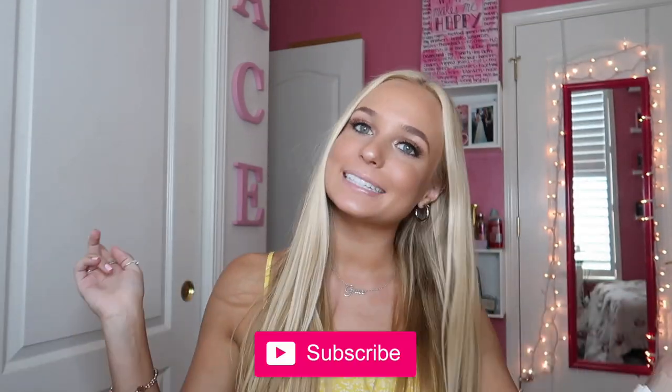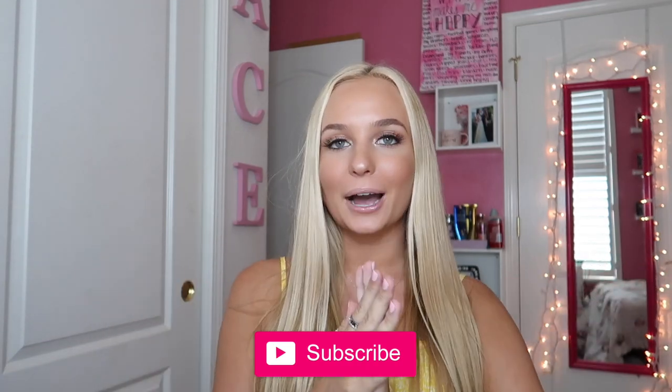Hey guys, welcome back to my channel. If you're new here, my name is Grace — make sure to subscribe down below. As you guys can tell by the title of this video, I'm finally doing an updated jewelry collection for you guys. You guys have literally been asking for this for so long, so I'm doing it.